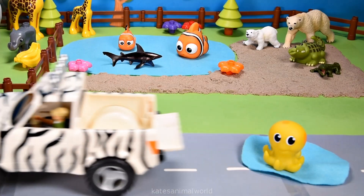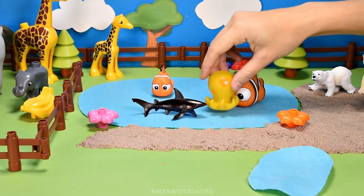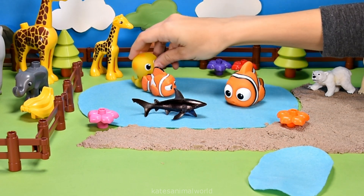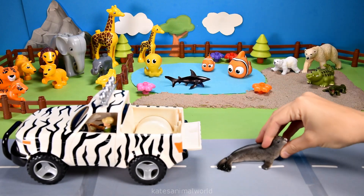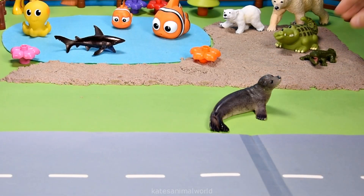It's an octopus! Oh, there's some water — splash! Did you know octopus can change their color to camouflage themselves in the water? Wow! All the cars here — who's that in the back? It's a sea lion!